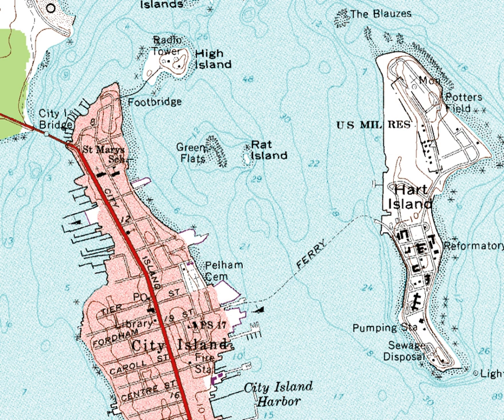Green Flats is a reef in City Island Harbor, between City Island and Rat Island. It is part of the Pelham Islands. The reef is composed of mostly small round glacial alluvial rocks and a number of glacial erratics made of granite. It is covered in green sea moss and kelp.